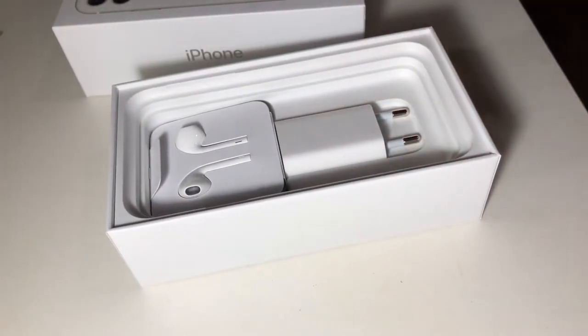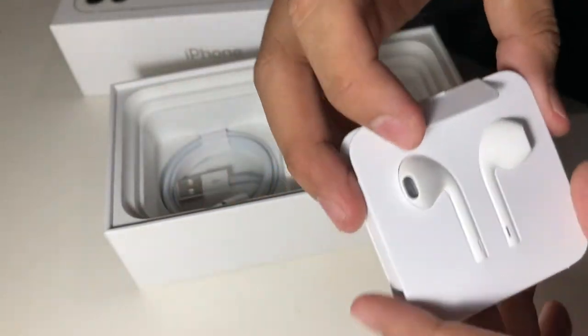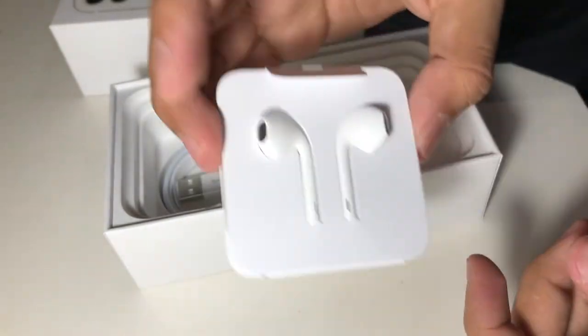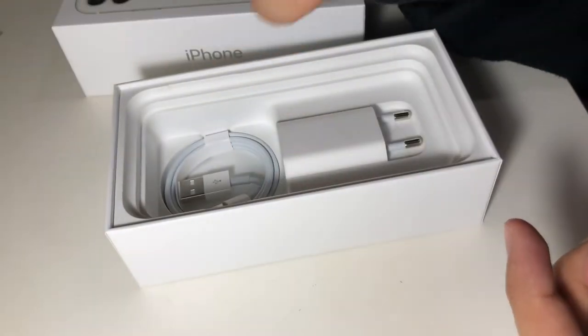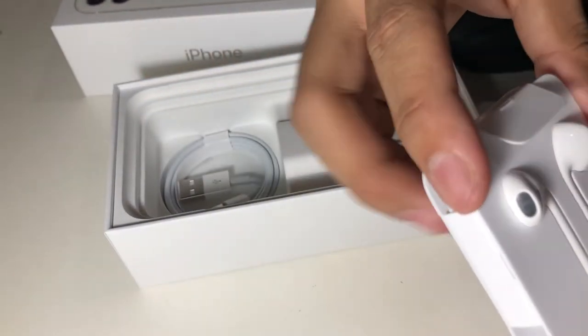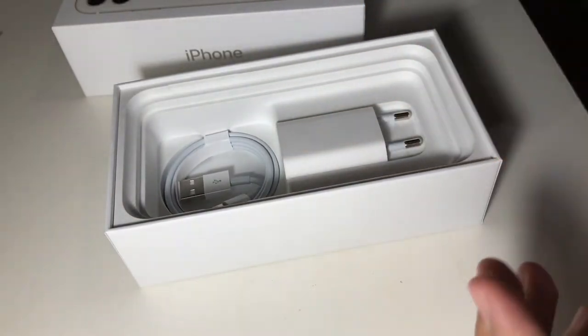Sa sim card, tapos eto yung mga instructions and yung stickers. So nakikita ninyo ngayon, nandito yung headset — headset na hindi ko rin magagamit kasi bumili ako ng AirPods last March. Dati yung cellphone ko it's iPhone 7 tapos bumili ako ng AirPods, and may mga lumang headset din ako na iPhone din kasi mga iPhone na ako dati.